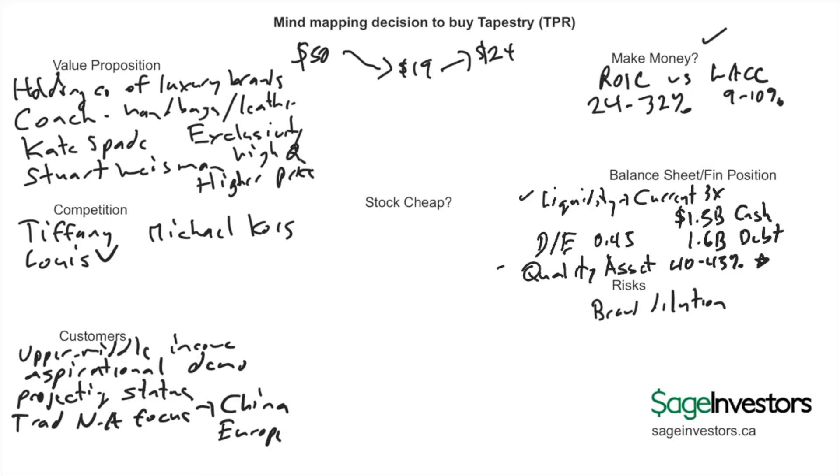The next question is: what are the risks associated with this company — what could take it down from a social, economic, or consumer behavior perspective? One major risk — and I think a big reason the stock has been on a downward trend — is brand dilution. Over the last 10 years the company went really heavy into the discounted outlet mall distribution model, conditioning people to pay lower prices and making them less willing to pay full price for their high-quality products.